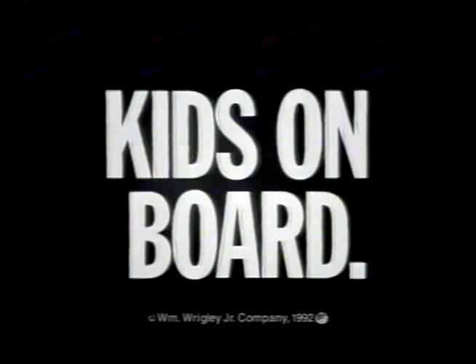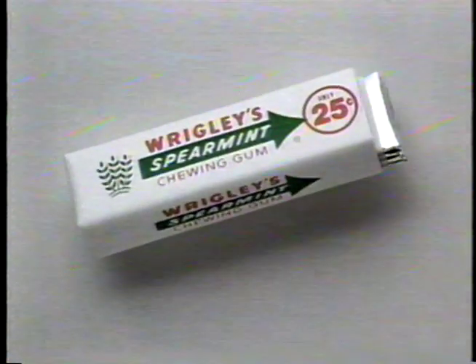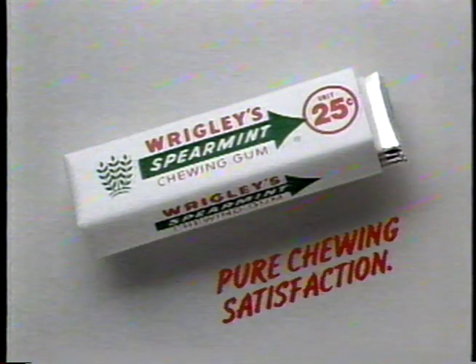I smoke, but with my kids in the car? Smoking's curbed. No big deal. I've got Wrigley's Spearmint Gum. That cool, clean taste is a family favorite. When I can't smoke, I enjoy pure chewing satisfaction.